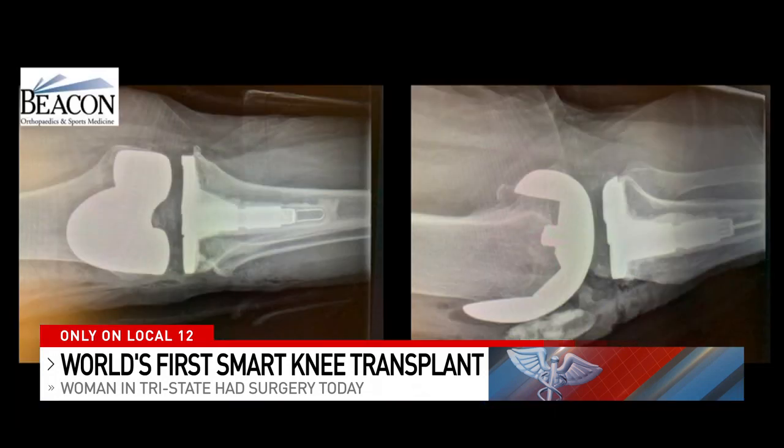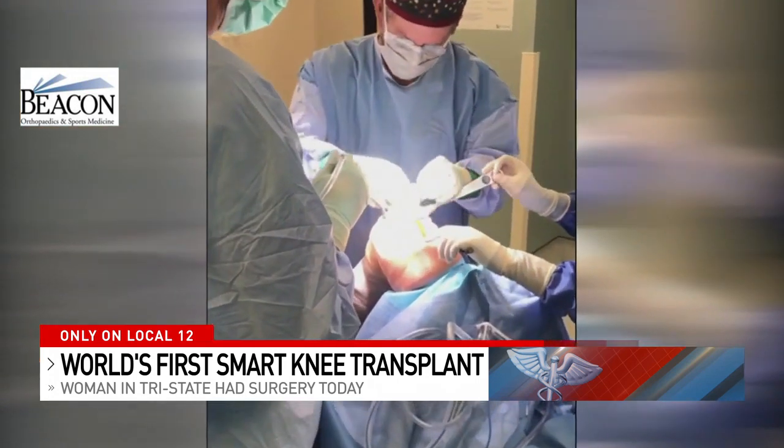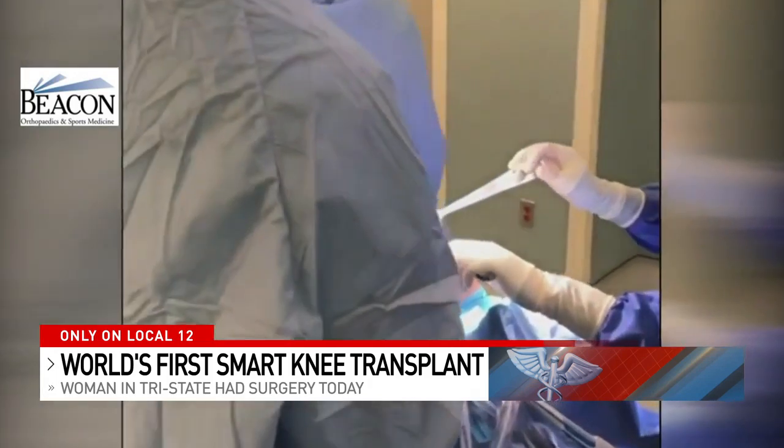These are Ann's x-rays — she can see the perfect placement of her smart knee implant. Since about one in five of those who have knee joint replacement surgery aren't satisfied with the results after surgery but don't know why...